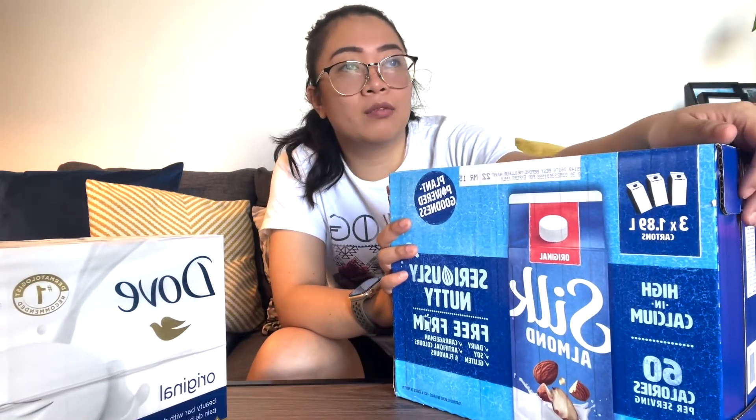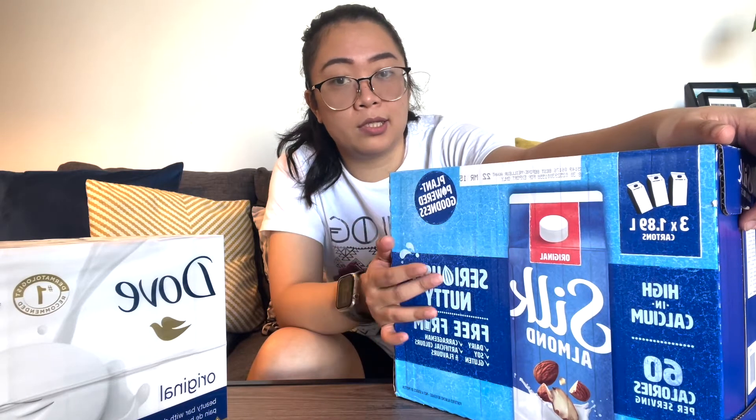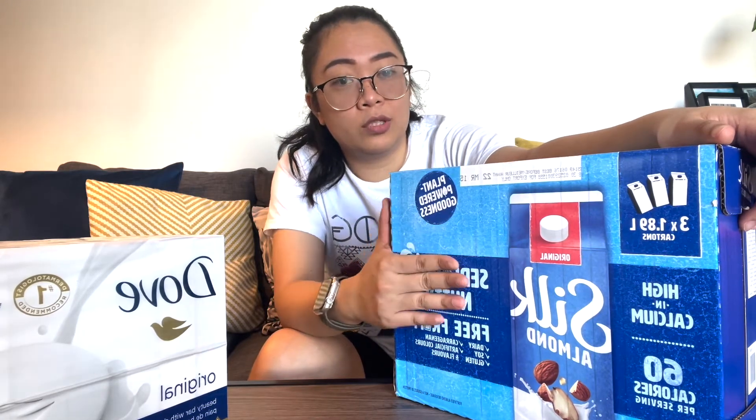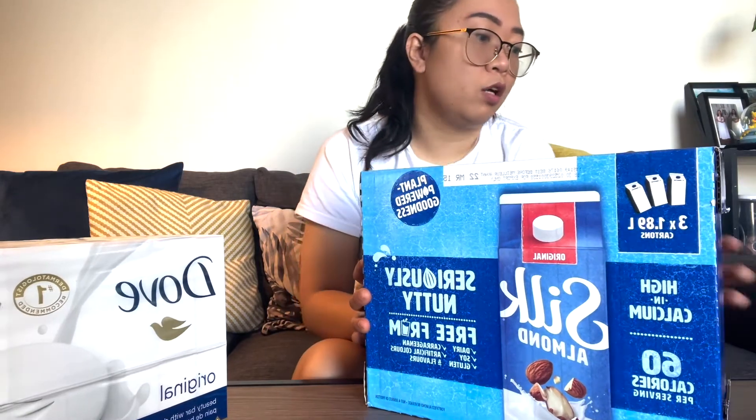We usually buy them individually at local supermarkets, so I think this Costco deal is a very, very great deal.